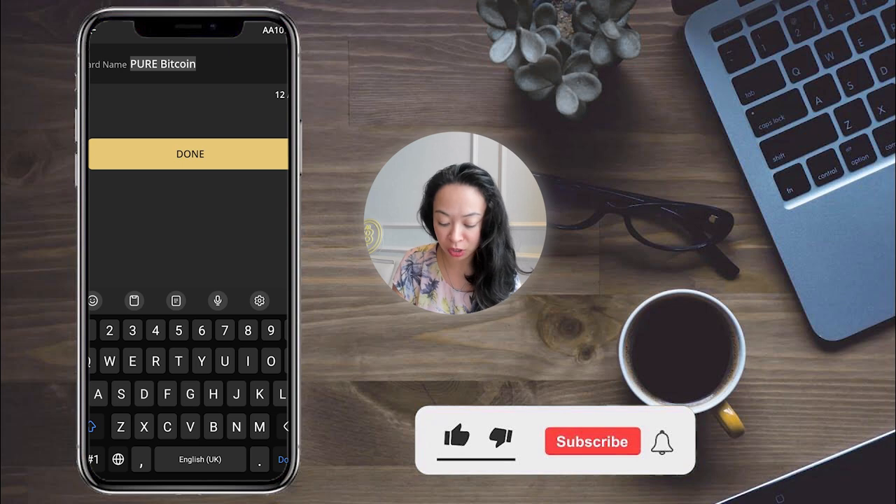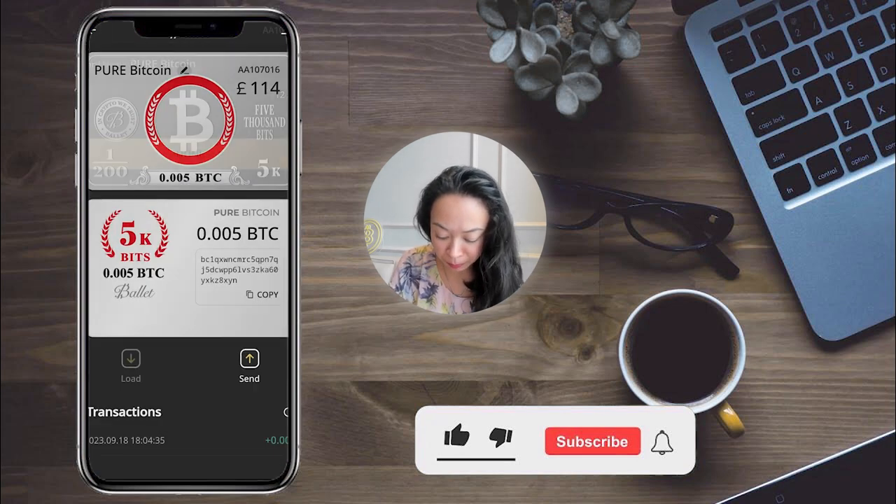You can rename the wallet — for example, if you have multiple wallets for different purposes, like holding one for five years and another for ten, or for different family members. You can already see that the Pure Bitcoin wallet has 0.005 Bitcoin on it, currently worth 114 pounds. Actually, you wouldn't even need the app, since everything is on the card — the app is just to confirm the funds are on the wallet.